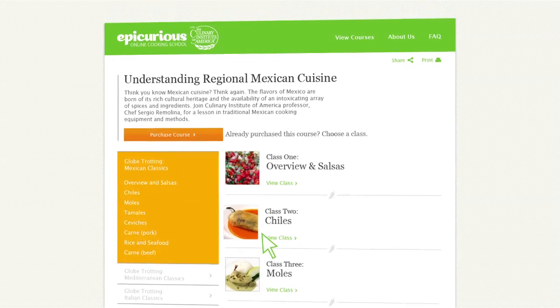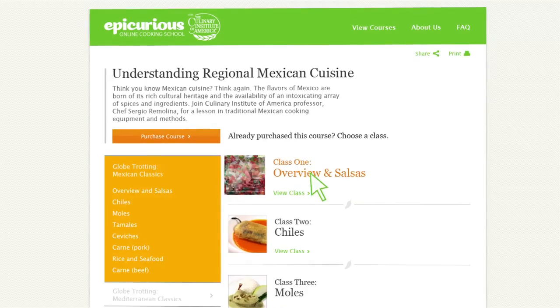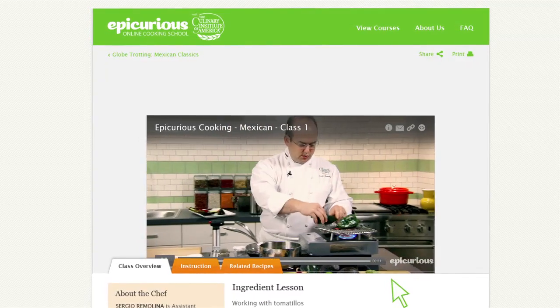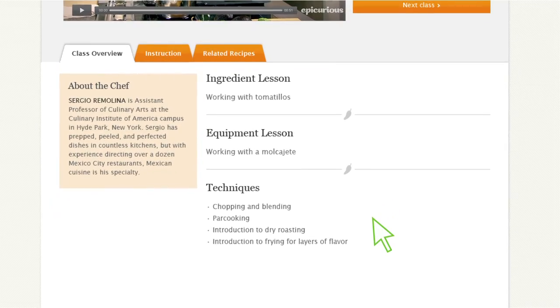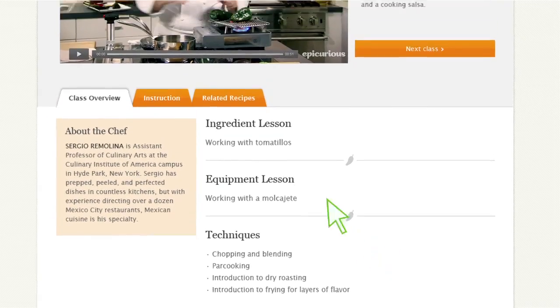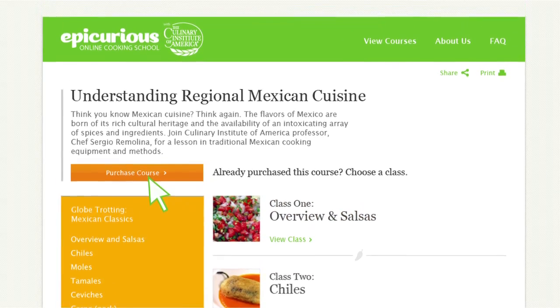Click on a course to see an overview of what the course offers and the eight classes that comprise it. For each class, you can watch a preview video, learn more about the chef teaching the class, and understand what new skills you'll have mastered by taking it. When you are ready to purchase a course, simply click on the button and follow the instructions.